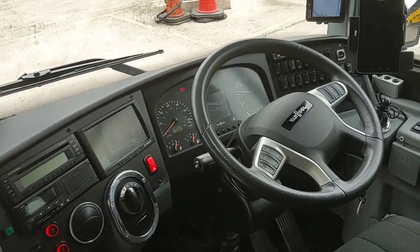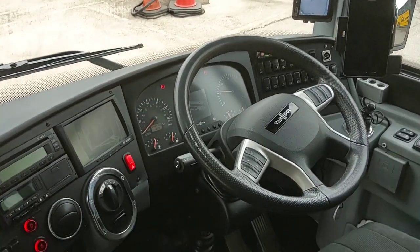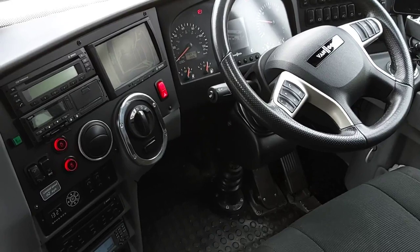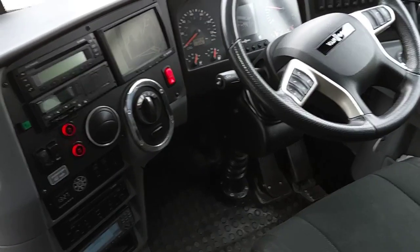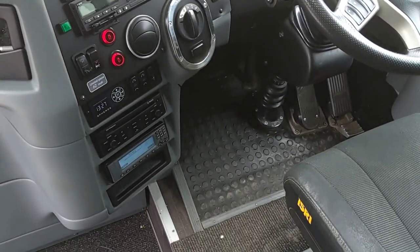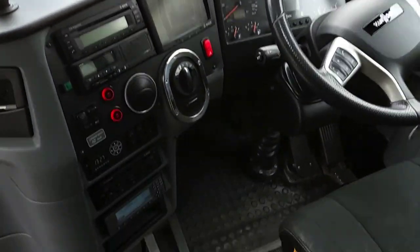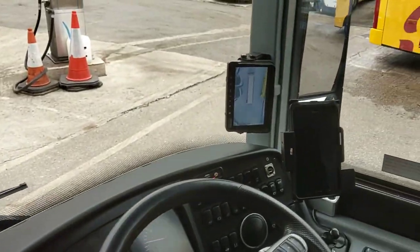Let's move into the cab. The bleeping is just the telematics because I've got the vehicle ticking over. There's your Allison gear selector. It's fully air-conditioned with a Spheros system.